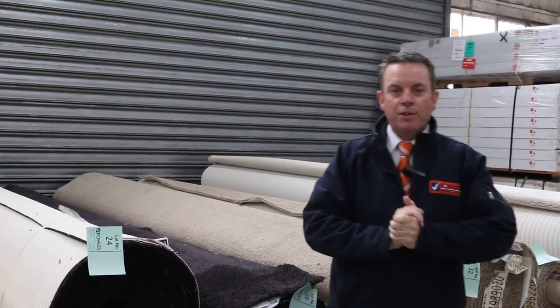G'day, I'm John from Fowler's Auction and Sales. I'm here to preview tomorrow's carpet auction — that's Wednesday the 19th at 10am.